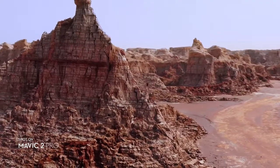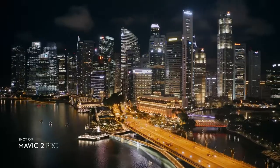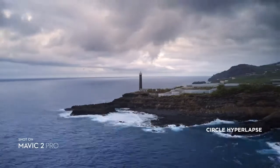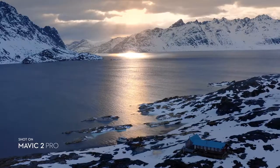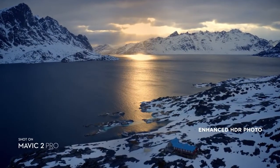Both editions record 4K video with advanced H.265 compression, so your images retain even more detail. Speed things up in a dynamic aerial hyperlapse with a simple tap of a button — 4 different modes give you a variety of shots for any time-lapse situation. Mavic 2 also supports enhanced HDR photo, an improved technique that blends a sequence of photos for greater dynamic range and image clarity.